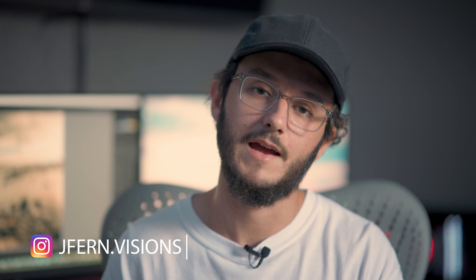Thank you guys so much for watching. If you're not following me on Instagram at jferne.visions, go ahead and do so — I've been getting a ton of engagement there. Subscribe to the YouTube channel — we're at about 125 subscribers now and I gained about eight over the past month, which for me is a big deal. Please leave a like and comment: what are your thoughts on ND filters? Do you use them? What are some other things you enjoy using ND filters for? I'll see you all in the next one. Peace out.